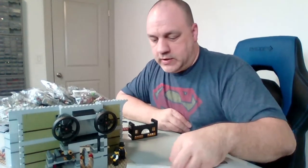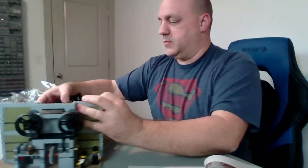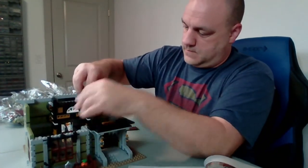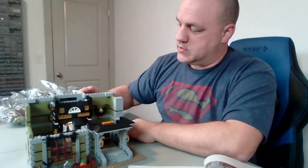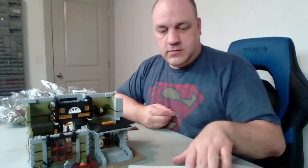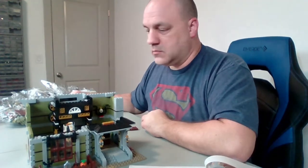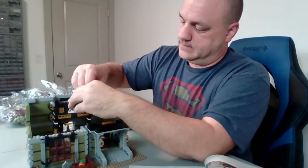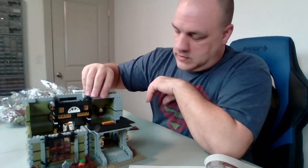Let's turn this around so you guys can see these turning wheels. Is this supposed to be like the Wizard of Oz or something? I just knocked something over — let me fix that.